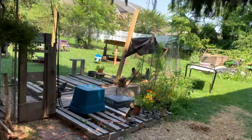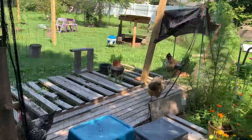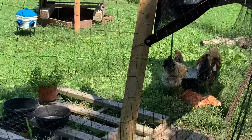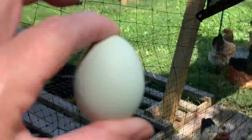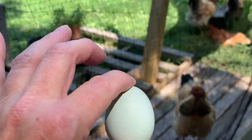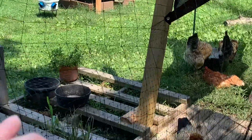Hey girls! My Brahma, she wanted to lay every other day — gosh forbid if two sisters lay on the same day. Look — look! Your little sister laid a little bitty egg. She laid her first little baby egg.